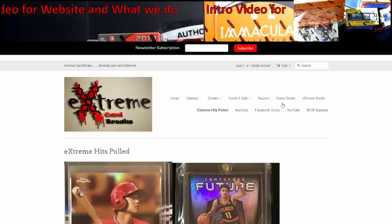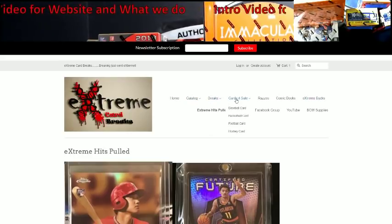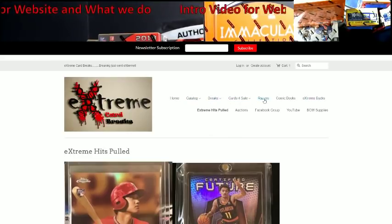So everything you need is going to be right here at the top. You've got the breaks, cards for sale, Razzes takes you to another site — I'm not the owner of that site, but people like to do Razzes so I have it on there. We do go on there Thursdays and Saturday nights. If you're getting fillers, that's how you get your Extreme Bucks or payments through. Hits pulled, eBay auctions, Facebook group, YouTube, BCW supplies — that's pretty much how the new website is looking right now.